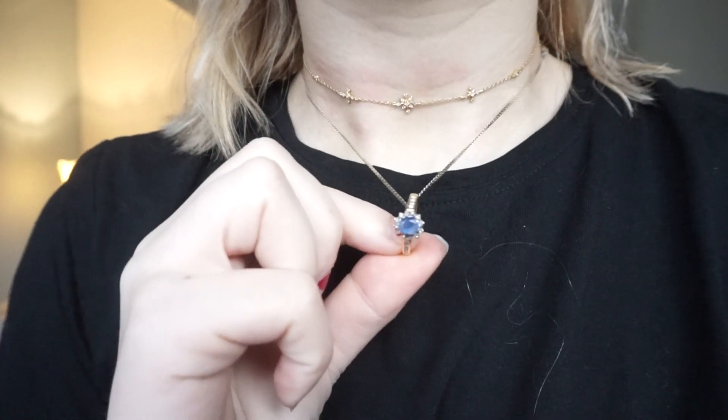This is like my mum's engagement ring. I'll link them down below if you want to take a look.